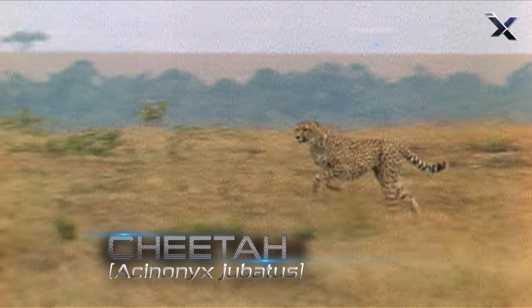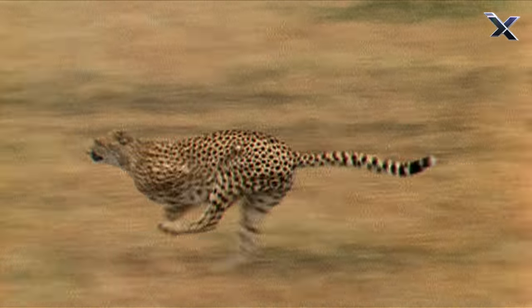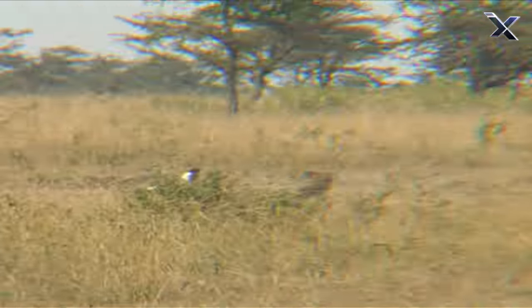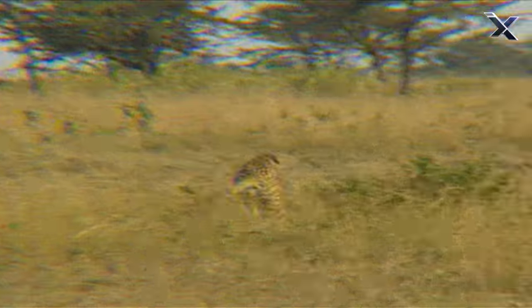So who's the fastest sprinter in the animal kingdom? It's not even close — it's the cheetah. In just a few strides this feline can reach speeds of 70 miles an hour.